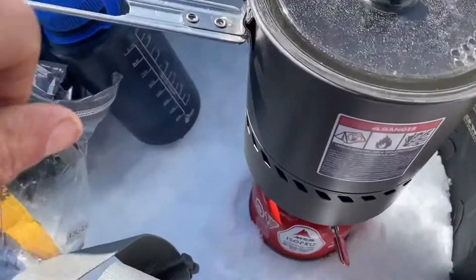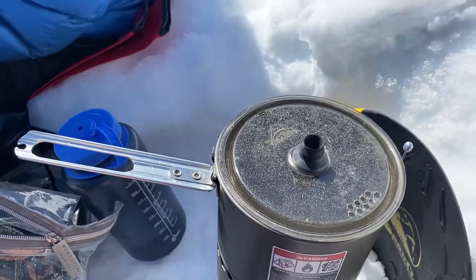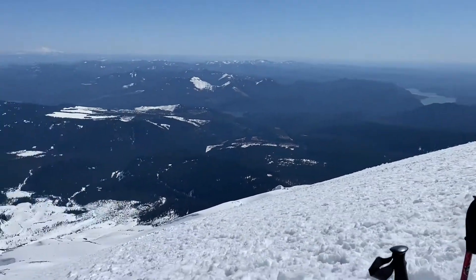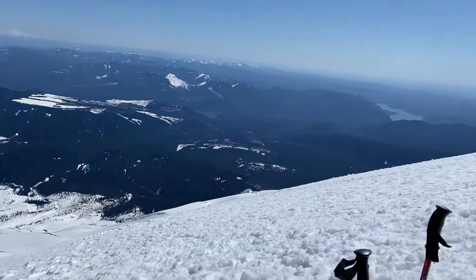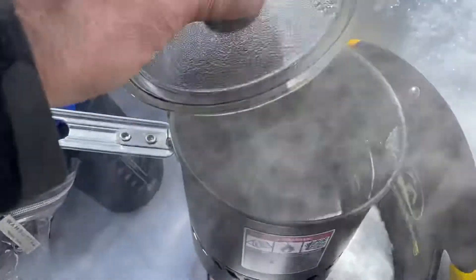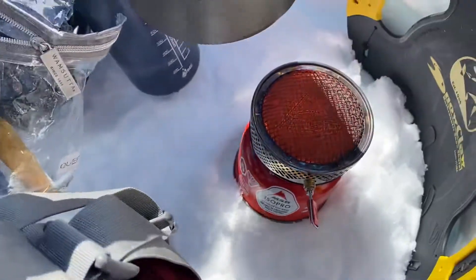Jet Boil stove, close to the reactor stove, close to the summit of St. Gallens, like 8000 feet elevation. Very cold, windy — well, a bit cold but windy. It's working fine; it's almost boiling after a short period of time. This is how it looks.